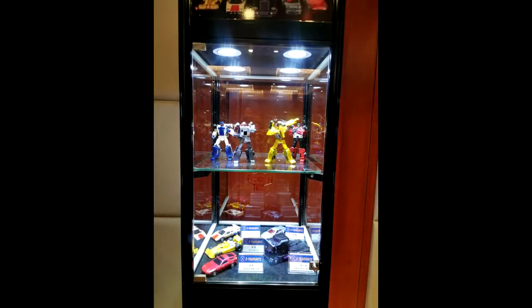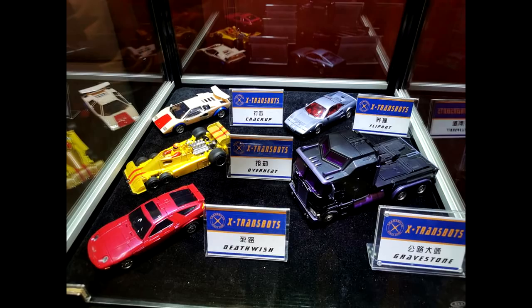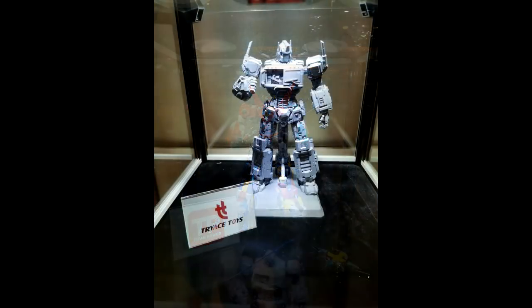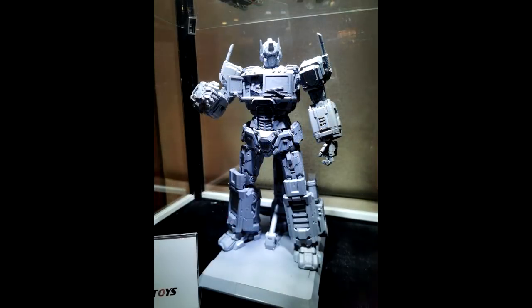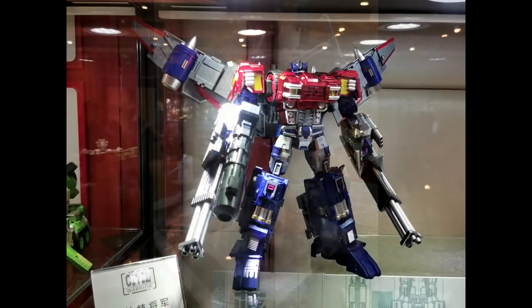Next display is X-Trans Bots, Titan Power, and Trice Toys. X-Trans Bots showed Kragedon — alt mode and combined mode look really good. Titan Power is doing a Voltron — doesn't look bad at all, would love to have one. Trice Toys is a new company giving us a stylized G1 Optimus Prime where you can open his chest to show the Matrix — looks pretty cool, though it might be more of an action figure than a transformer.